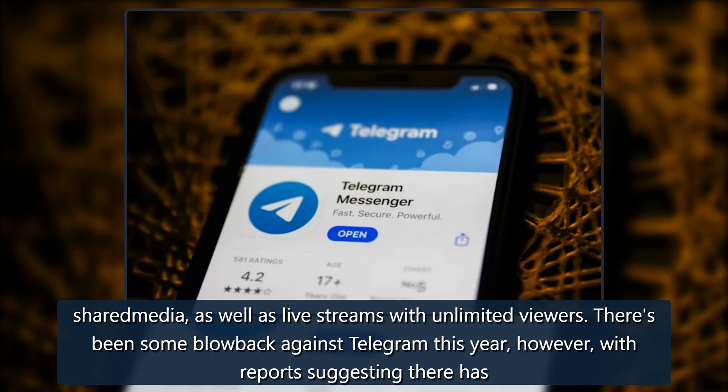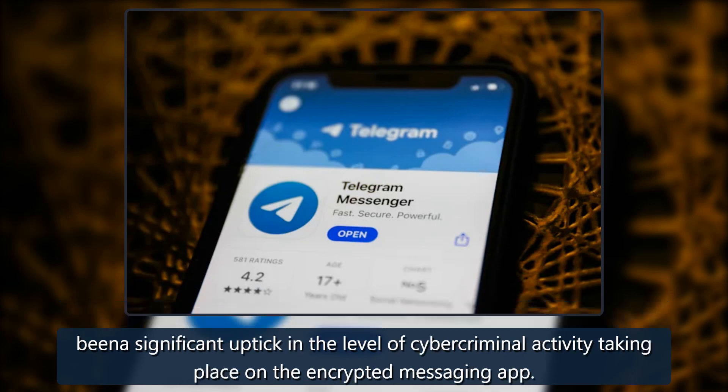There's been some blowback against Telegram this year, however, with reports suggesting there has been a significant uptick in the level of cybercriminal activity taking place on the encrypted messaging app.